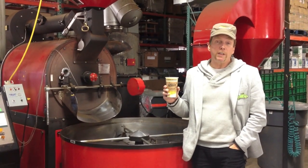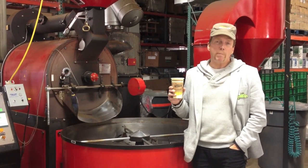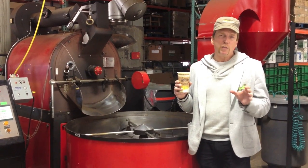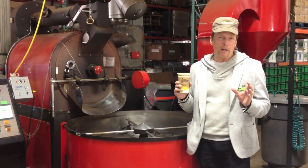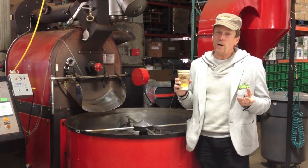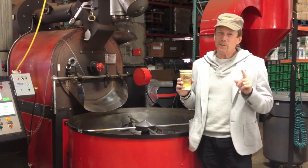A lot of coffee companies roast their own beans, but what makes Zingerman's Coffee unique is they roast to the specific terroir of each individual coffee. I'm not going to tell you what terroir means — you're going to have to look it up.